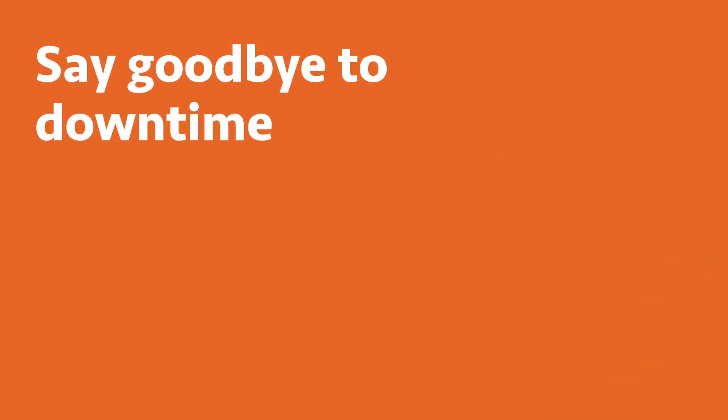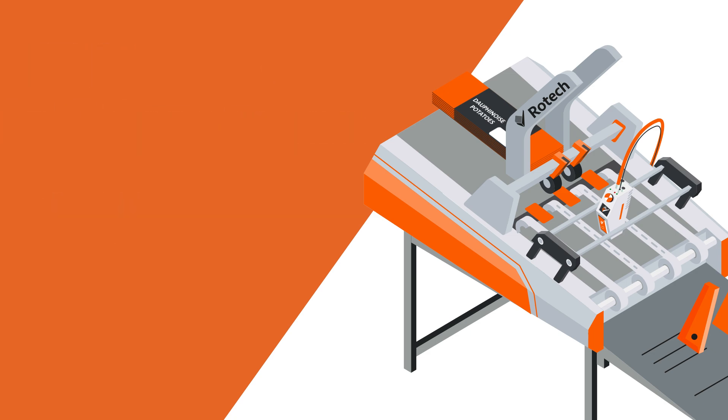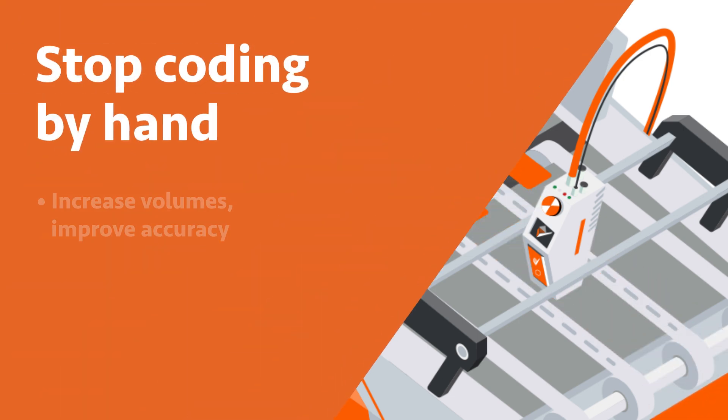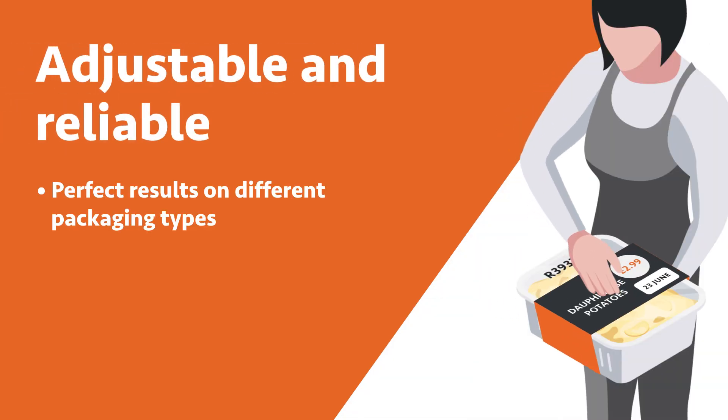You can wave goodbye to unnecessary downtime. Feeding systems are for coding packaging that's difficult to print on your production line. They automate a process often done by hand, reducing errors and increasing throughput. The feeders offer a flexible solution for applying date or batch codes consistently and reliably.